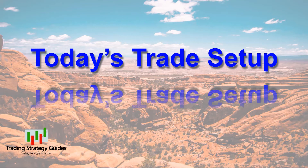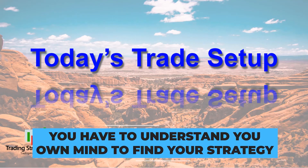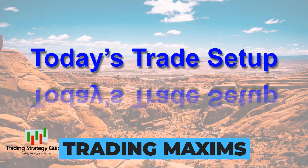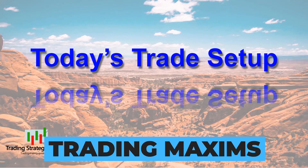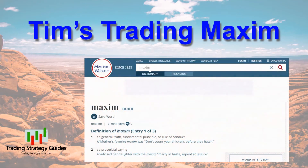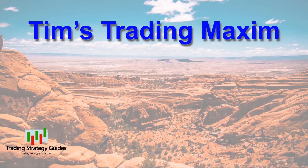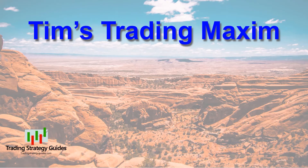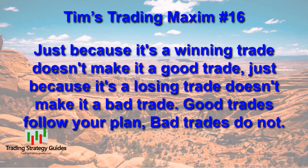Remember, my intent here is to tell you how I manage these trades. If you've already got a good trade management plan, use it — things that work for me may not work for you. You have to understand your own mind to find the best strategies for your trading. And speaking of understanding your own mind, that's my intent for the trading maxims. The maxims help me control my emotional impulses and keep me on the straight and narrow path. A maxim is a general truth, fundamental principle, rule of conduct, or proverbial saying — the purpose of my maxims is to motivate discipline in trading as well as other areas of life. I suggest you start your own list of maxims. Today's maxim is Tim's Trading Maxim number 16: just because it's a winning trade doesn't make it a good trade; just because it's a losing trade doesn't make it a bad trade. Good trades follow your plan. Bad trades do not.